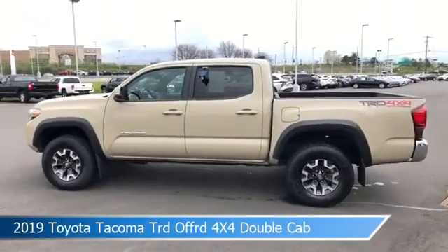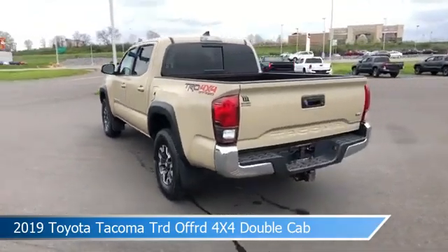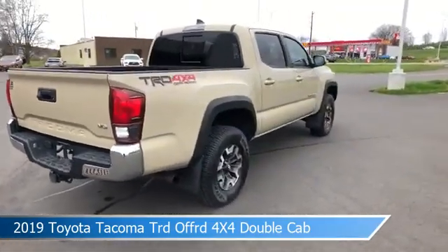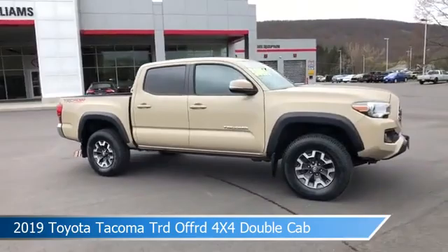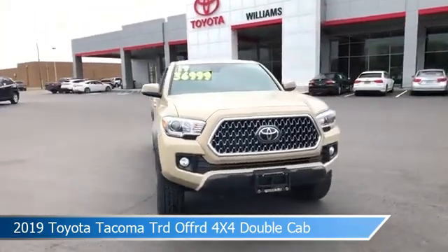Take a look at this 2019 Toyota Tacoma TRD Off-Road 4X4 double cab. Equipped with an automatic transmission in Quicksand, this car comes with some great features including adaptive cruise control, child safety locks, alloy wheels, anti-lock brakes and more. Come in and check it out today.